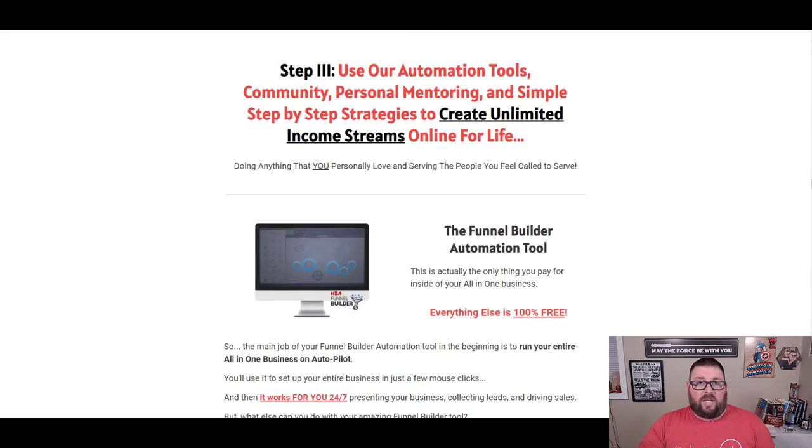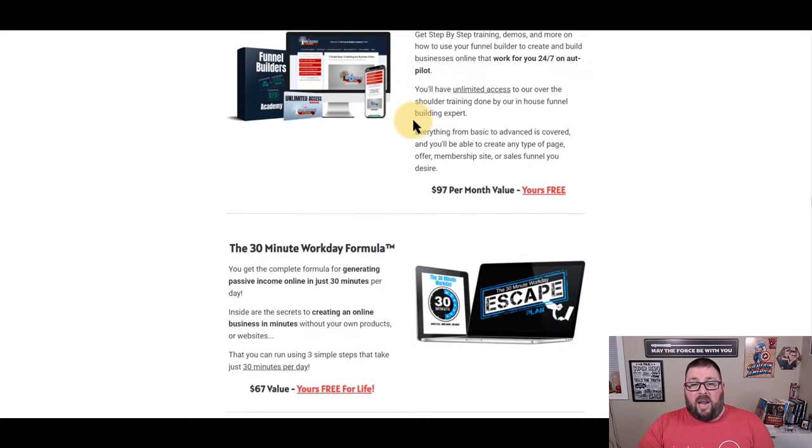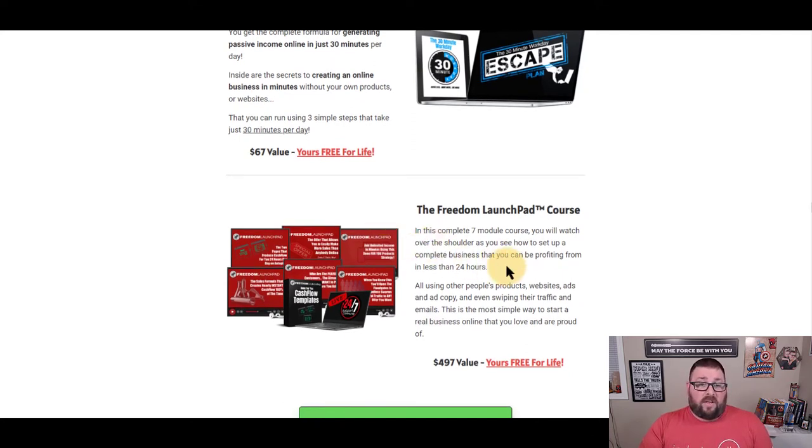This builder has the ability to be multifaceted — you can do whatever you want within this system and build yourself a true online business. From there, you're going to get the Funnel Builders Academy and the 30-minute workday formula, which is a free ebook plus modules showing you how to generate passive income in just 30 minutes per day. It focuses heavily on email marketing and the foundation it sets is fantastic. The Freedom Launchpad course comes with that as well — free for life — and it's the easiest and quickest way to get set up with a capture page, bridge page, and affiliate marketing.